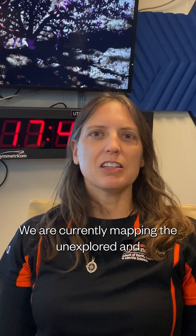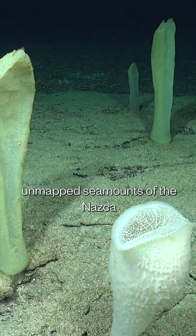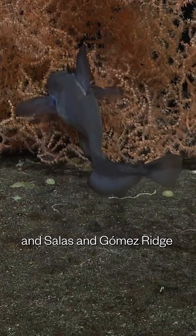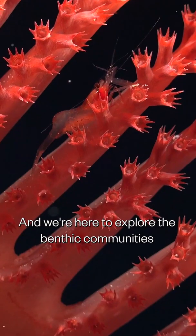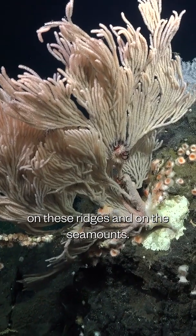We are currently mapping the unexplored and unmapped seamounts of the Nazca and Salazar Gómez Ridge, and we're here to explore the benthic communities on these regions and on these seamounts.